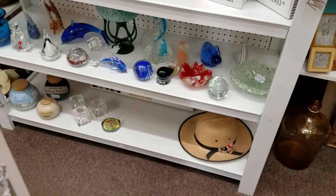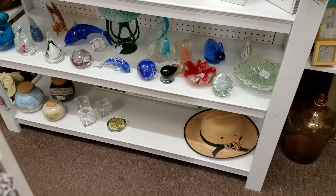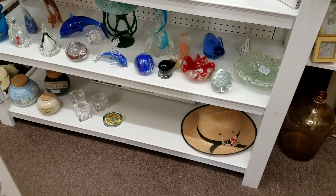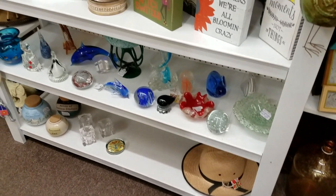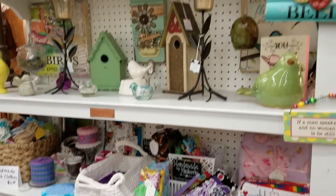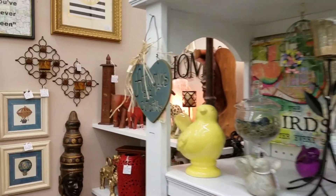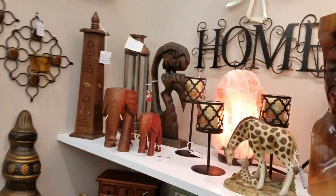I do have some puzzles that are new that I'd like to bring in to see how they do — we've never tried to sell puzzles here before. They'll be going on that bottom shelf, but I just put a few things there so it doesn't look so empty. We've also been moving some of our animals around.